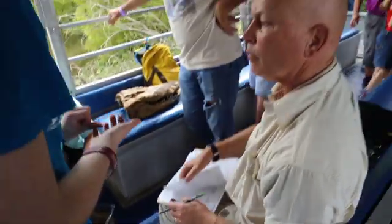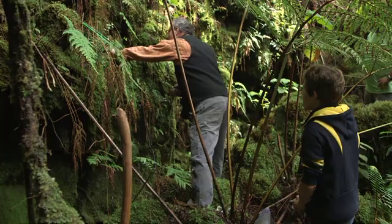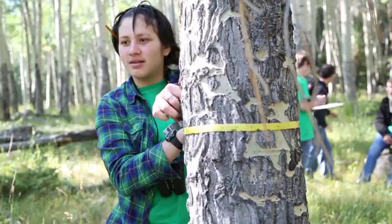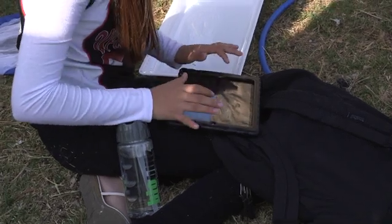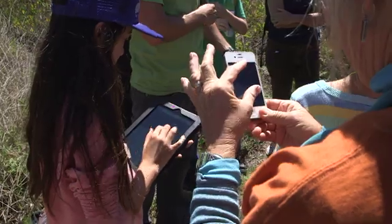In addition to working with students and the public, you may be able to arrange a targeted inventory to answer a specific question. You can use this opportunity to organize a team to tackle a small research project and make observations for the Bio Blitz at the same time.